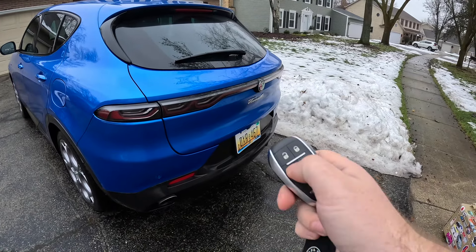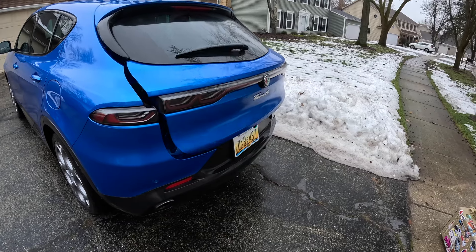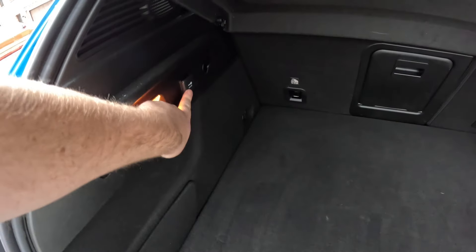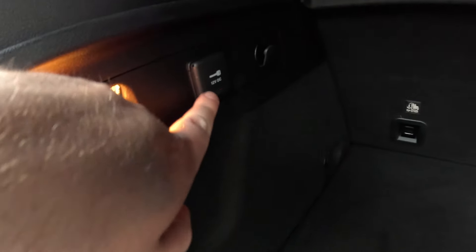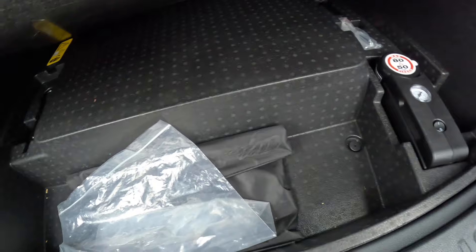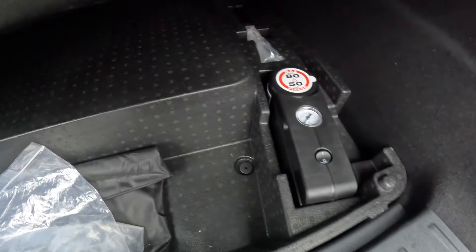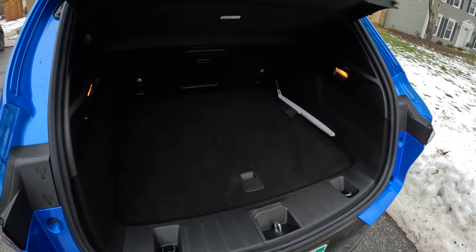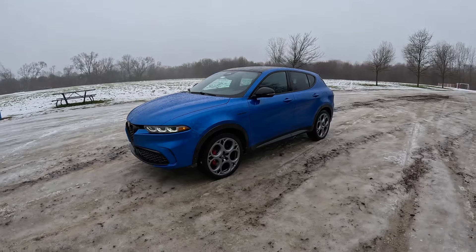Around the back of the Tonale, a double tap opens the power tailgate. Back here we have a 12-volt outlet that only works when the vehicle is on. Lifting the trunk floor reveals some tools and accessories — there is no spare tire. Otherwise nothing too crazy, but that is the trunk space of the Alfa Romeo Tonale.